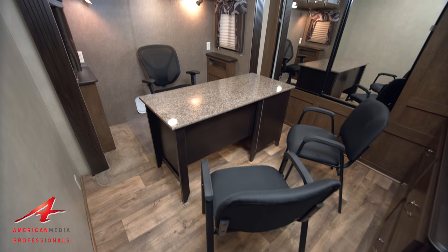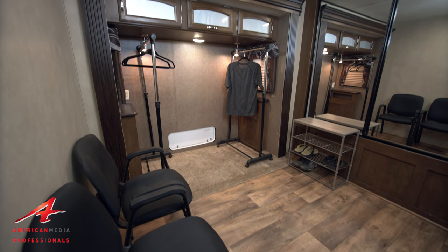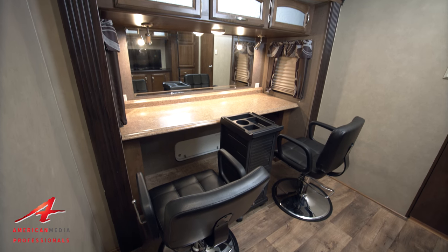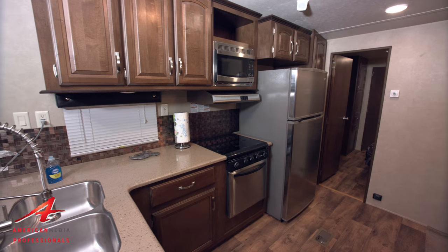We can convert those rooms as offices, hair and makeup areas, wardrobe areas, or conference rooms — pretty much anything you need. We can get up to four hair and makeup stations in here, or two private offices with private entrances, and also a little reception area.